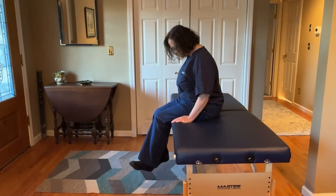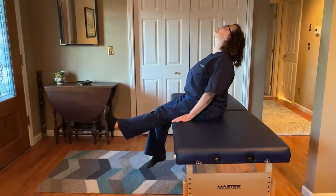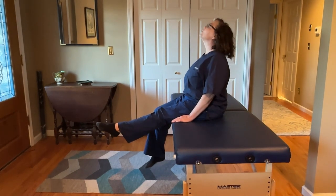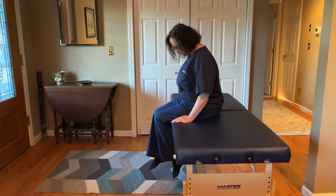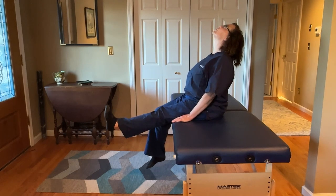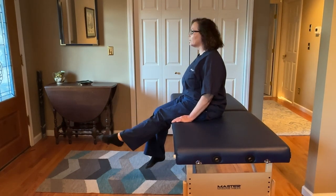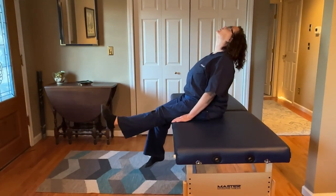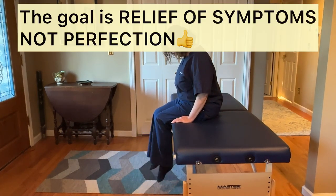With any of these exercises and stretches, don't try to be an expert and make sure they're done perfectly. Just try the best you can and get as much range of motion as you can. They should help. With our patients, they do work very well for anyone with sciatic pain. The goal of these exercises and stretches is not perfection, but relief of symptoms.